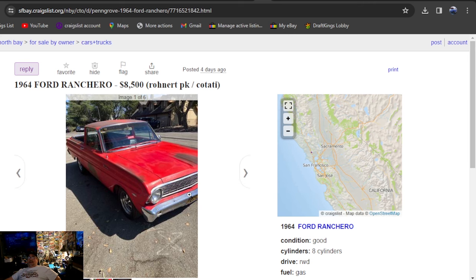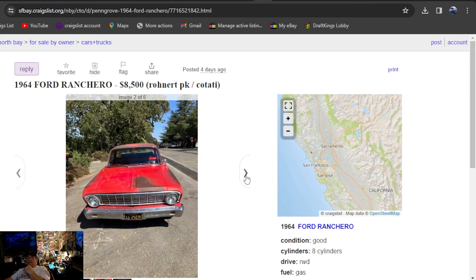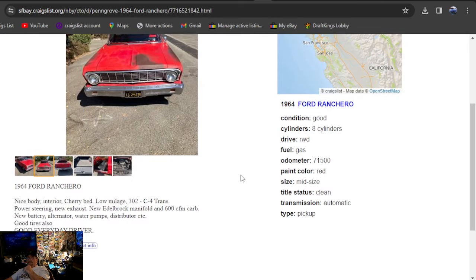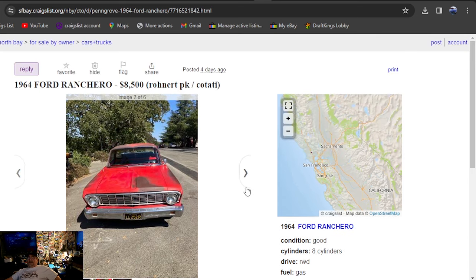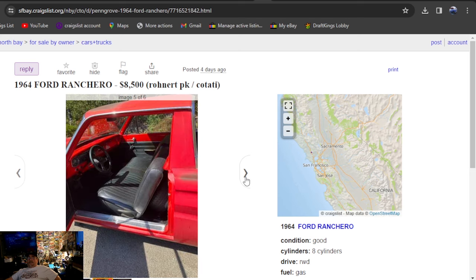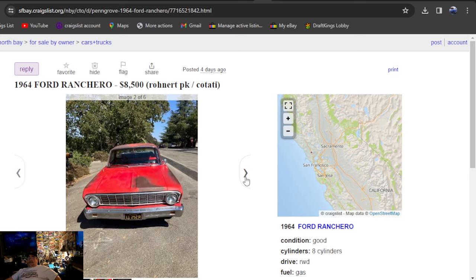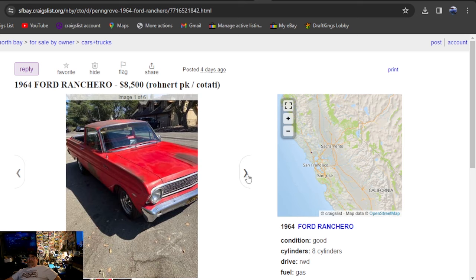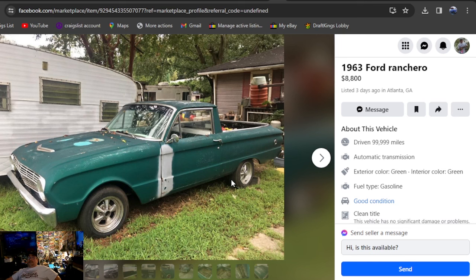San Francisco Bay Area — 1964 Ford Ranchero, $8,500. Got some primer shot all over it, arrest-me-resale-red with a V8. It's got a 302 C4 trans, power steering, new exhaust, new Edelbrock manifold, 600 CFM carb, good tires — everyday driver. $8,500. A little bit of touch-up on that resale red and you're going to car shows. There's been some good deals on here if you're looking for a Ranchero.